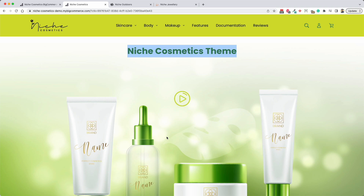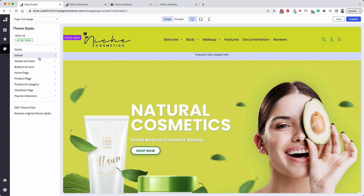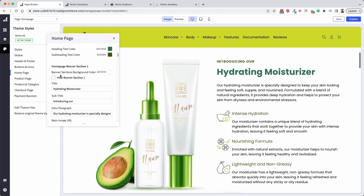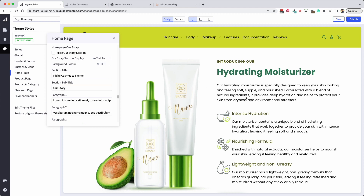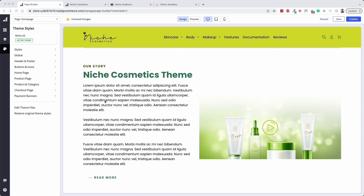If you prefer to have text instead of a banner, we have an option for that too. In the home page settings of the theme - and there will be many guides and other videos I'll do on the settings - you can actually turn all those banner sections on and off by clicking hide. If you go down to the video section, you can change the 'our story' display: whether it's no text, full width image, or with text on the left and image on the right.